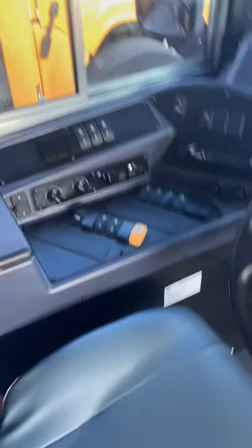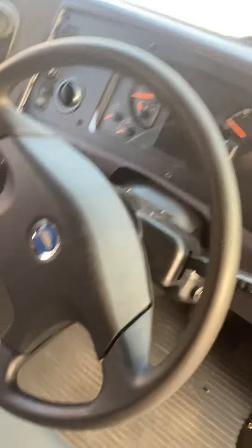The controls, the driver's seat — gray driver's seat, normal controls.